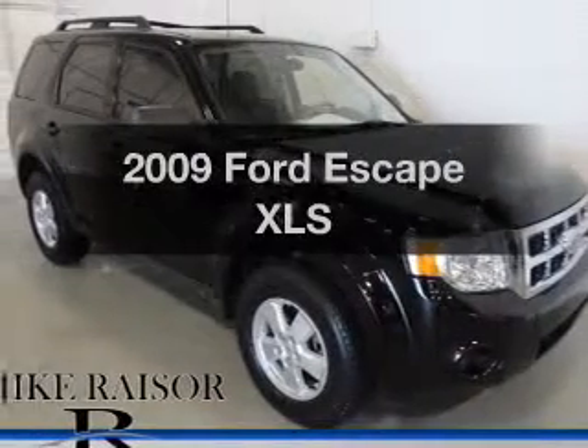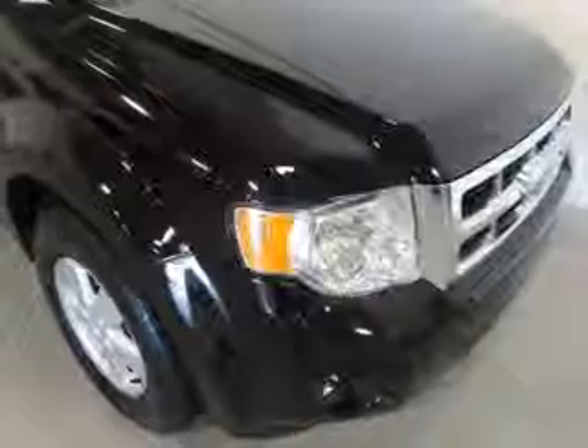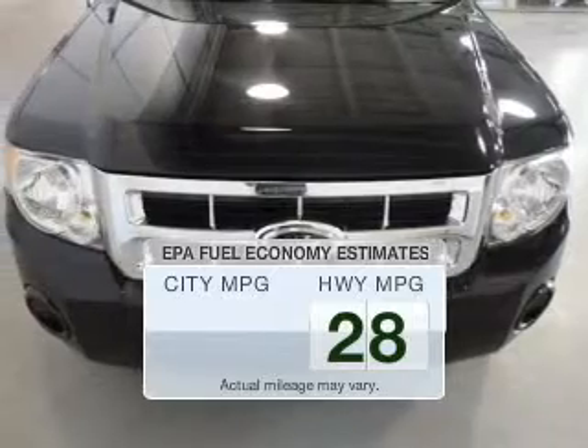Check out this 2009 Ford Escape. If you're looking for an automobile with great attributes, look no further. In the city or on the highway, you'll spend less time at the pump with this fuel-efficient vehicle.